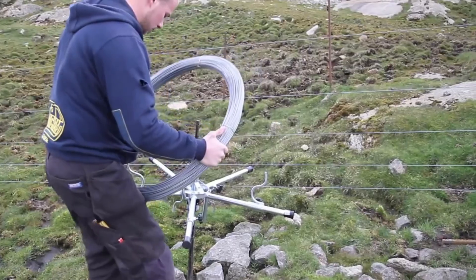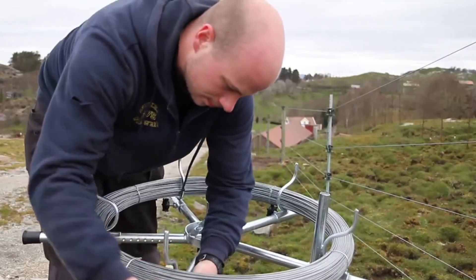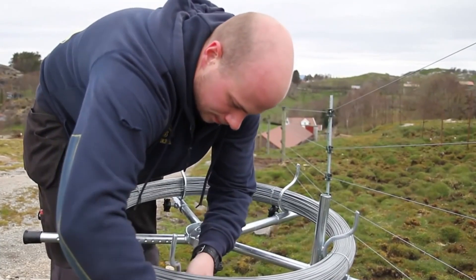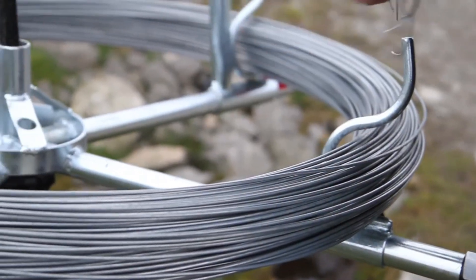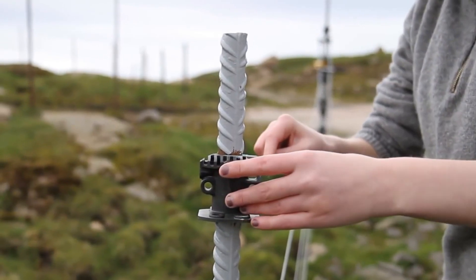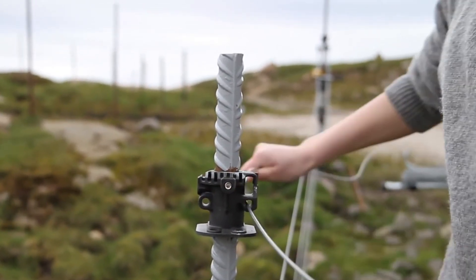Veshvota Jurisystem — marking out large plots can be time-consuming, but not with the Veshvota Jurisystem. These brackets speed up the process by 50–70%, fitting on reinforcing bars and wooden poles up to 25 mm in diameter. While the price isn't listed online, this efficient solution is worth exploring.